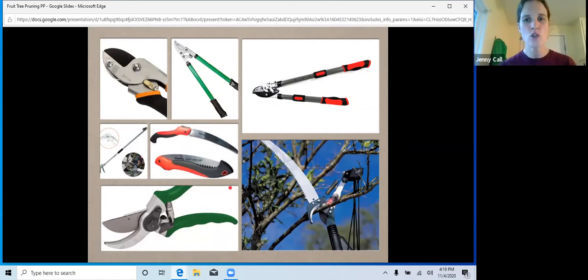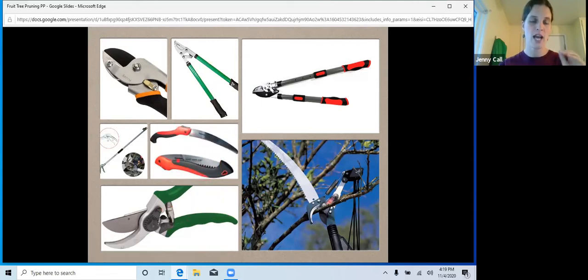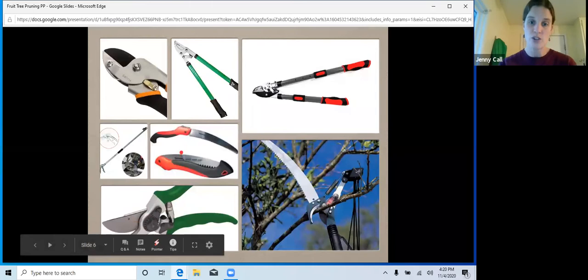If you had to pick two tools to purchase, start out with the bypass pruner and a handsaw. If you're starting from scratch and you have a little extra cash, also get the long-handle bypass pruner. Those three will get you by in any situation, because although the bypass pruners are meant for fresh live cuts, they'll work on dead wood too — it'll dull your blade faster, but you can do it.